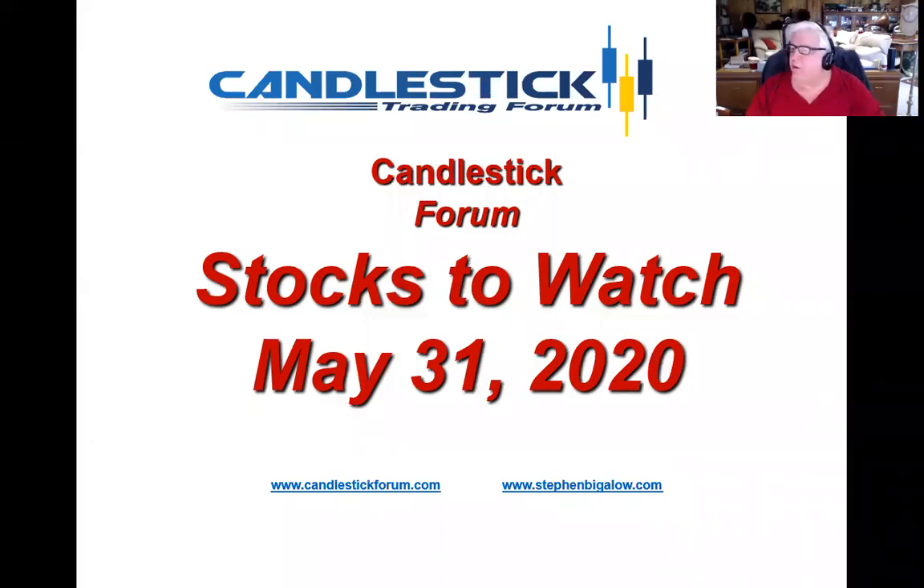Hello, my name is Steve Bigelow with the Candlestick Forum. This week, the stocks to watch aren't in a specific sector. The patterns are the ones to watch.